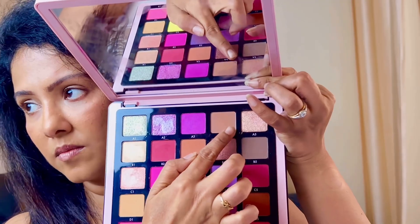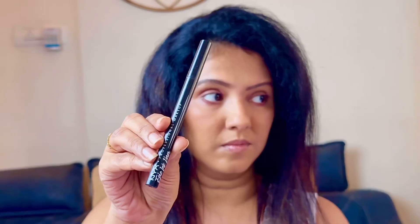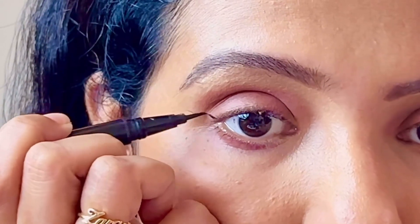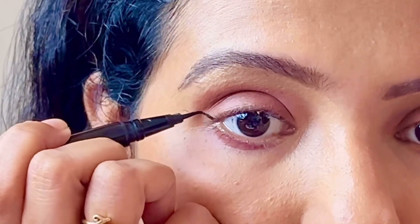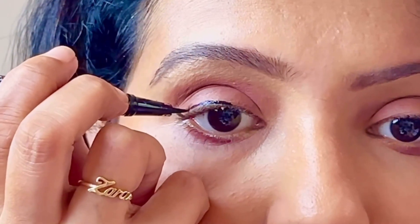Using my huge Anastasia Beverly Hills palette, I'm going to take the A4 shade and swipe it across my lid, blending it out with a blending brush. I will also sweep it across my lower lash line. I'll make a wing with my NYX Epic Ink Liner, then fill the gap with my NYX Retractable Eyeliner in Deep Blue.